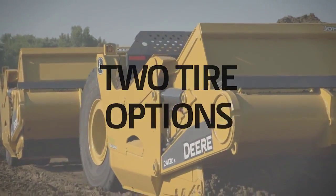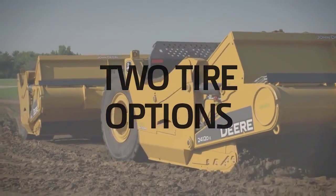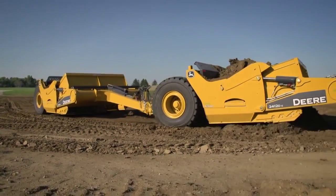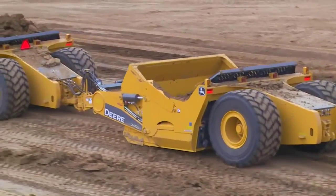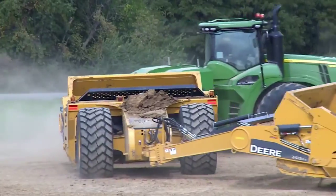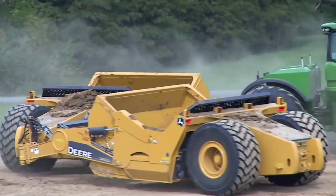One of the most exciting new features on the John Deere D-series scraper lineup is the two-tire option on the 2412 DE and 2010 DE ejector scrapers. For this option, we've chosen premium industrial grade rock lug radial tires for the incredible load-bearing capacity and low rolling resistance.